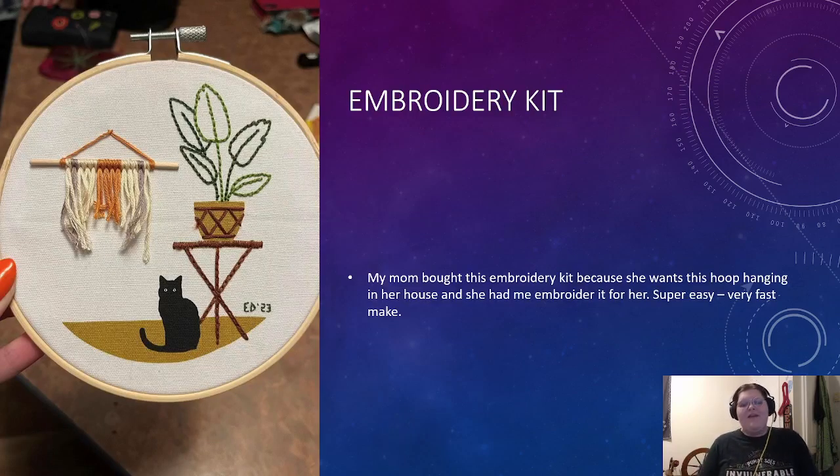Next was this little embroidery kit that my mom bought. She bought it because she really liked the image and wanted to hang it up in her house, and wanted me to embroider it for her. It was super easy, a very fast make — it probably took me maybe two days, and that's because I wasn't really focusing on it. I just did it on my lunch breaks. The cat, plant, pot, and floor were already printed on, and there was also a very faint outline of the other items to follow along. So if you want to learn how to embroider, get a kit like this.